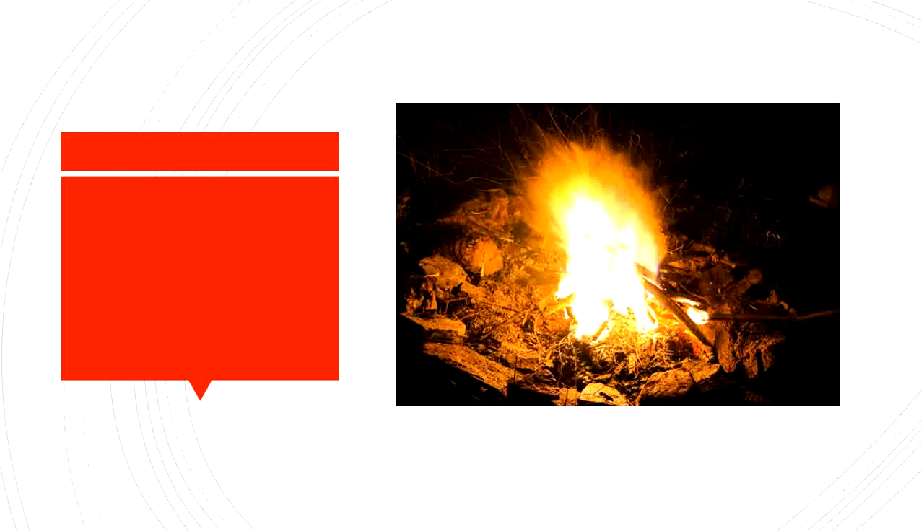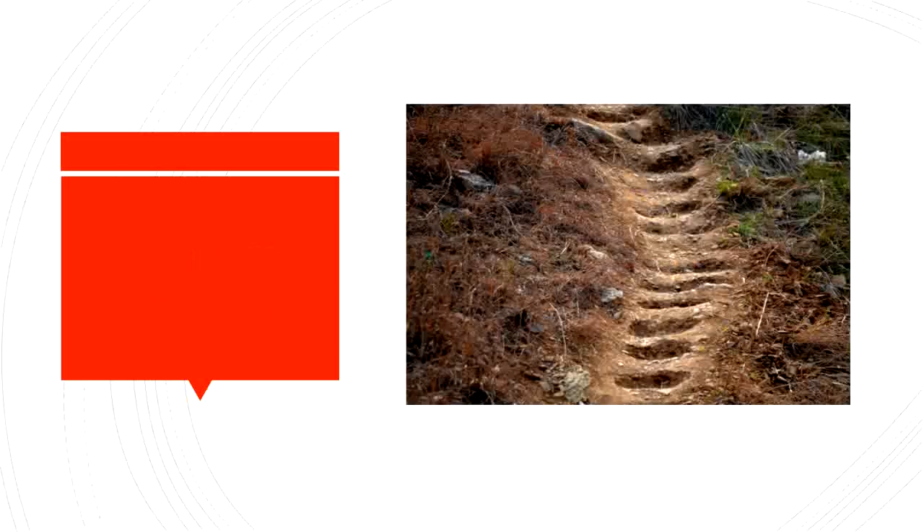Don't get too close to the fire or it will burn you. B-U-R-N. Burn. That dirt has tracks in it. Dirt. D-I-R-T.